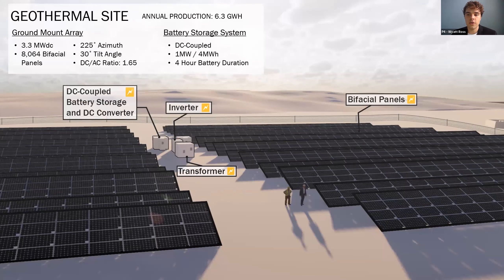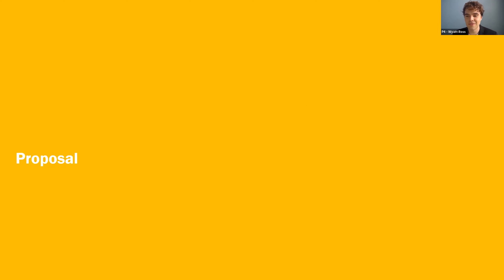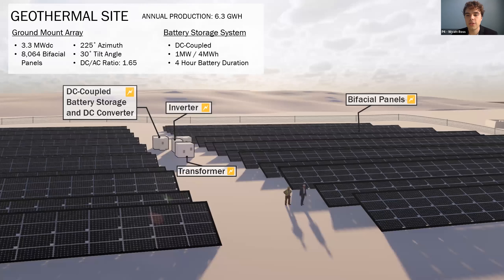With this strategy in mind, as well as other university goals, we arrived at our final proposal. A 3.3-megawatt ground-mount PV array with a 225-degree azimuth and a 30-degree tilt angle, along with a 1-megawatt, 4-megawatt-hour DC-coupled battery storage system, was designed at the geothermal site. This array is a fixed-tilt array consisting of 8,064 bifacial panels. Due to light-colored soil in the region, bifacial panels were selected to increase production early in the day when the panels are not directly facing the sun. This contributes to low-voltage harvesting for charging the battery system and has the potential to increase total production by 9% annually. Combined with the array's orientation, these design choices minimize operational costs and maximize production during NMSU's on-peak period. The DC-coupled battery system was selected based on several factors, including lower balance-of-system costs and the ability to charge from clipping recapture, which guarantees the project can monetize 100% of federal tax credits.